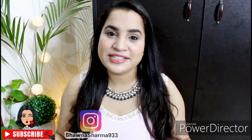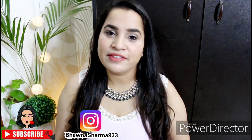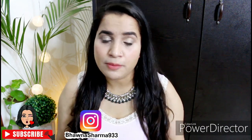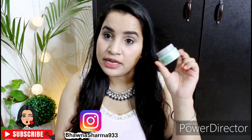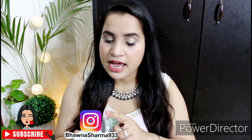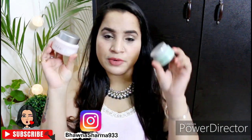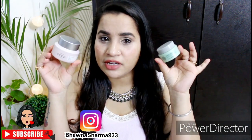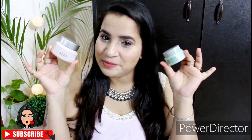Hey everyone, welcome back to my channel and welcome back to yet another versus video. This one I will compare two creams from The Face Shop — one is the Chia Seed No Shine Intense Hydrating Cream original, and I will compare it with the Chia Seed Advanced Hydro Cream with Pink Vitamin B12. I'll share which one you should go for, so if you're interested, please keep on watching.